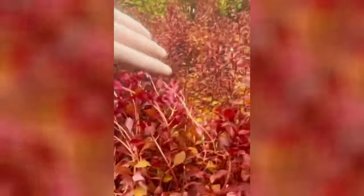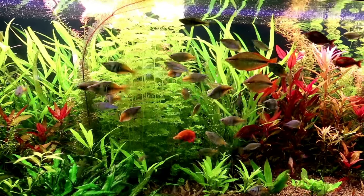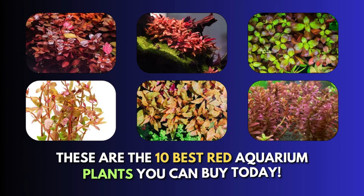From the easy-peasy-to-care-for Ludwigia Natanz to the top-covering ability of the Red Root Floater, these aren't just your typical aquarium plants. These are the attention-grabbers of the aquascaping world with their dramatic rosy foliage. These are the top 10 best red aquarium plants you can buy today.